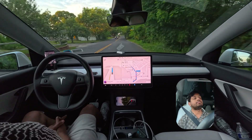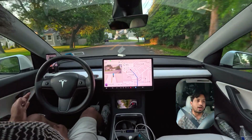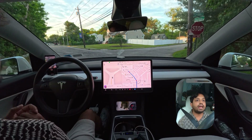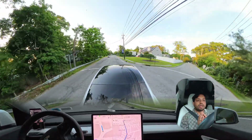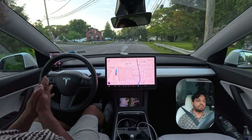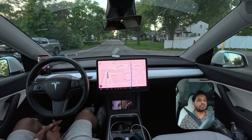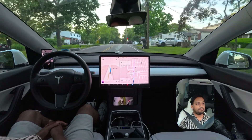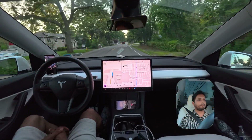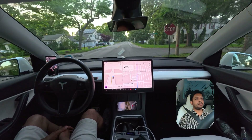Yesterday's video — the car made so many mistakes. You must watch it because the car made so many mistakes. I try to explain as best I can — I'm not an engineer, but whatever I'm seeing I try to explain to my viewers. So the car made so many mistakes; I wasn't happy with yesterday's video. But today, whatever the car is doing looks very, very nice and I'm happy with the performance.